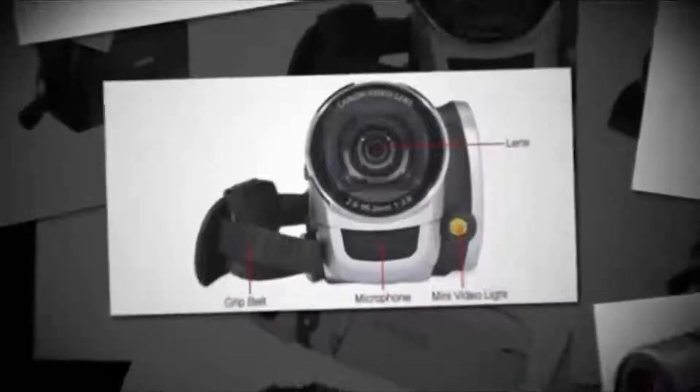This item also has a 41x advanced zoom and a 2.7-inch widescreen LCD. So if you're looking for a great deal on a low-cost camcorder, be sure to get your hands on this item being sold directly from eBay.com at a low price of $144.99 plus free shipping.